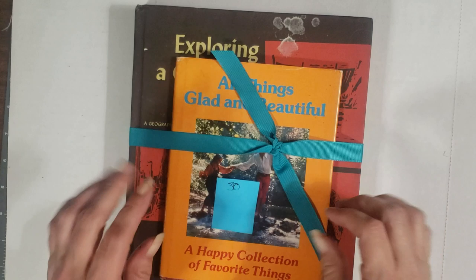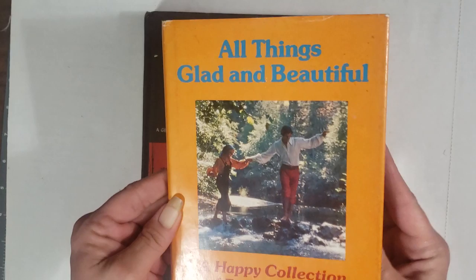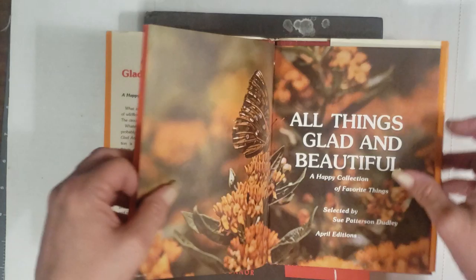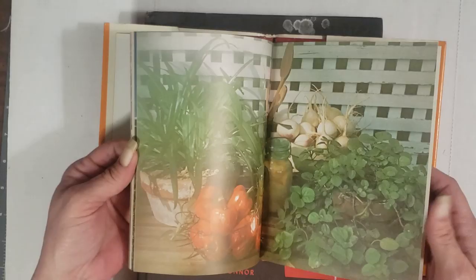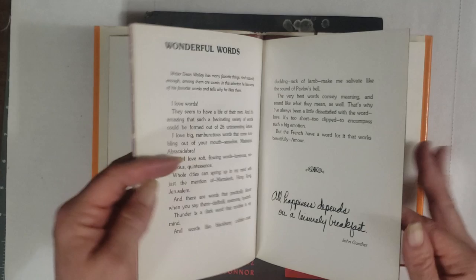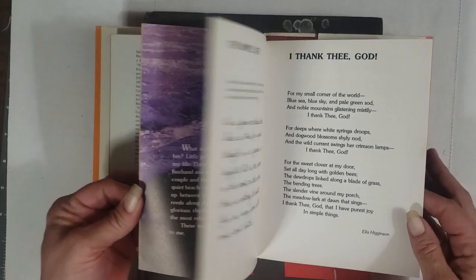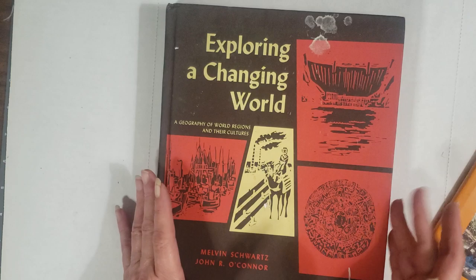Next up we have pack number 30 — you guys are gonna love this. You get 'All Things Glad and Beautiful — A Happy Collection of Favorite Things,' from the seventies. Copyright is 1973. It has all these little poems and sayings with pretty little pictures. These come out as double pages, making the perfect addition to a journal page — just the right size.